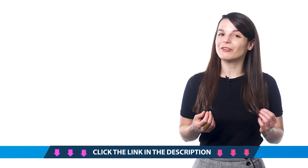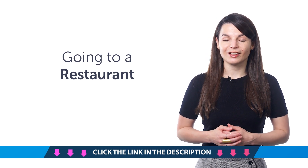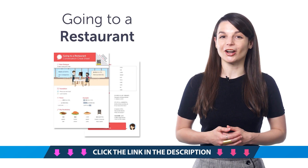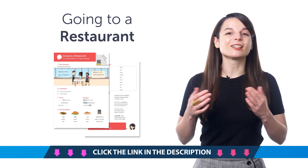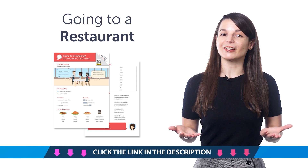Here's what you're getting this month. First, the Going to a Restaurant Conversation Cheat Sheet. Do you know how to order food in your target language? You'll learn how with this PDF cheat sheet — you'll get the must-know restaurant phrases and vocabulary for common dishes.